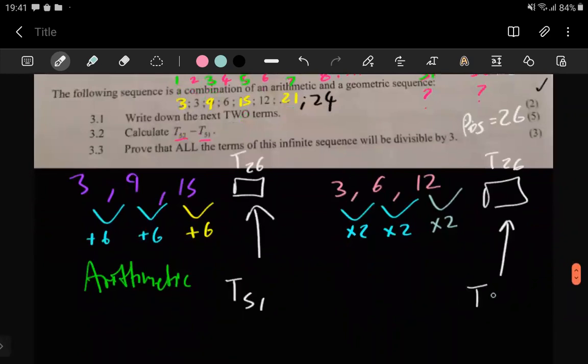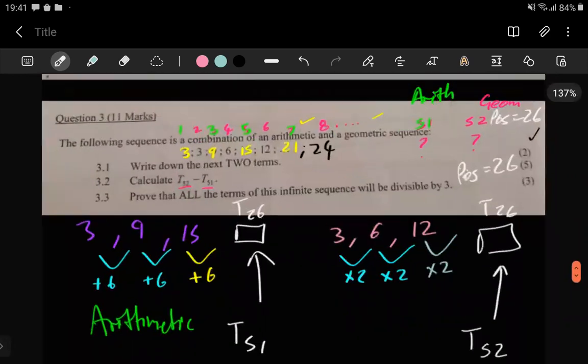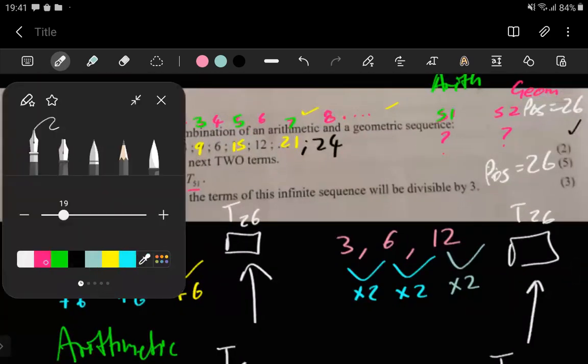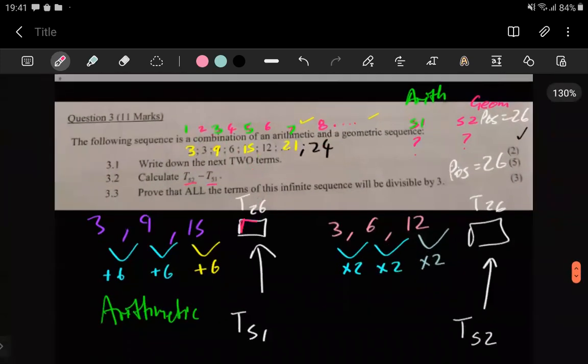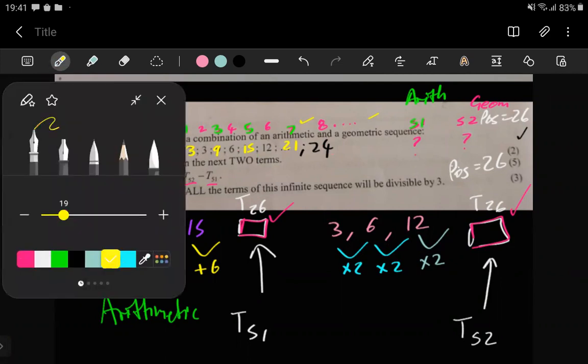So what's in position 51 of the original sequence is what's in position 26 of the arithmetic sequence, and what's in position 52 of the original sequence is what's in position 26 of the geometric sequence. All we need to do is calculate what's in position 26 for each sub-sequence, and those two answers will represent t51 and t52.